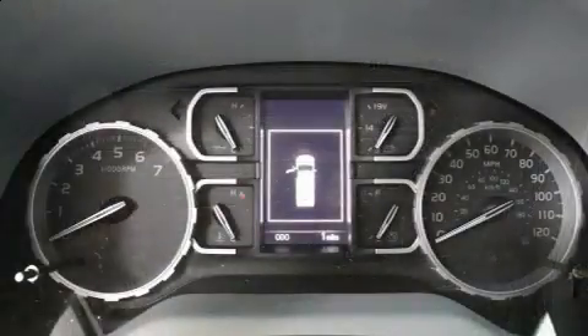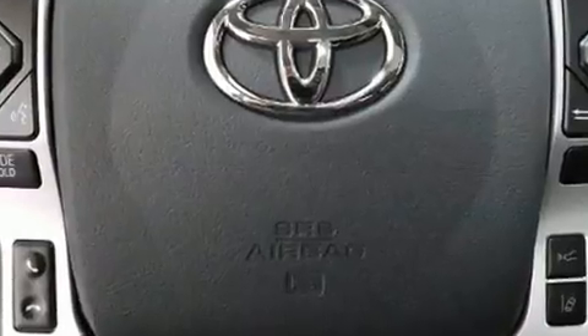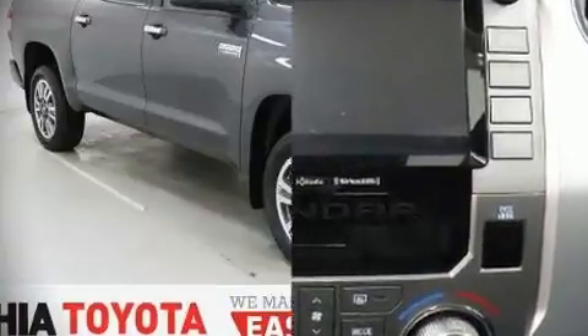Toyota also prioritized safety and security by including dual front impact airbags, brake assist, a panic alarm, an emergency communication system, and four-wheel disc brakes with AVS.